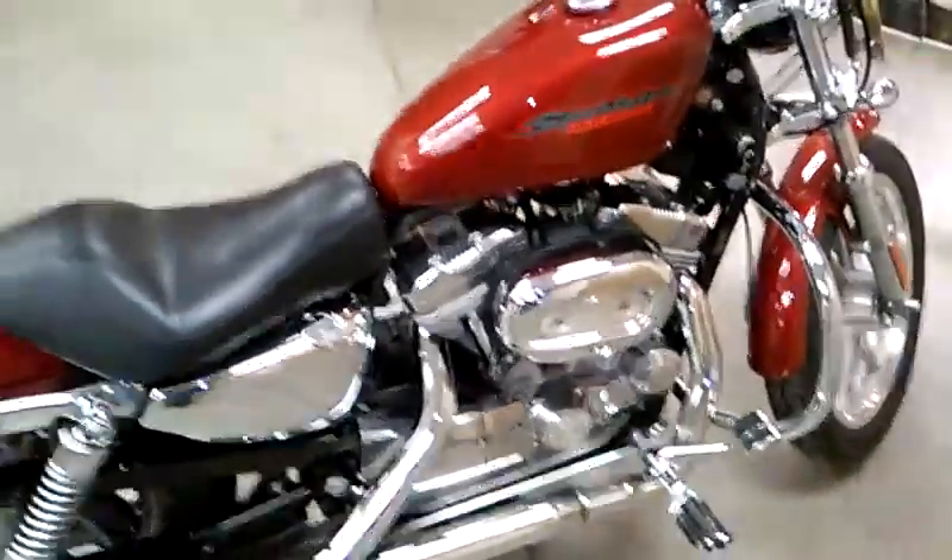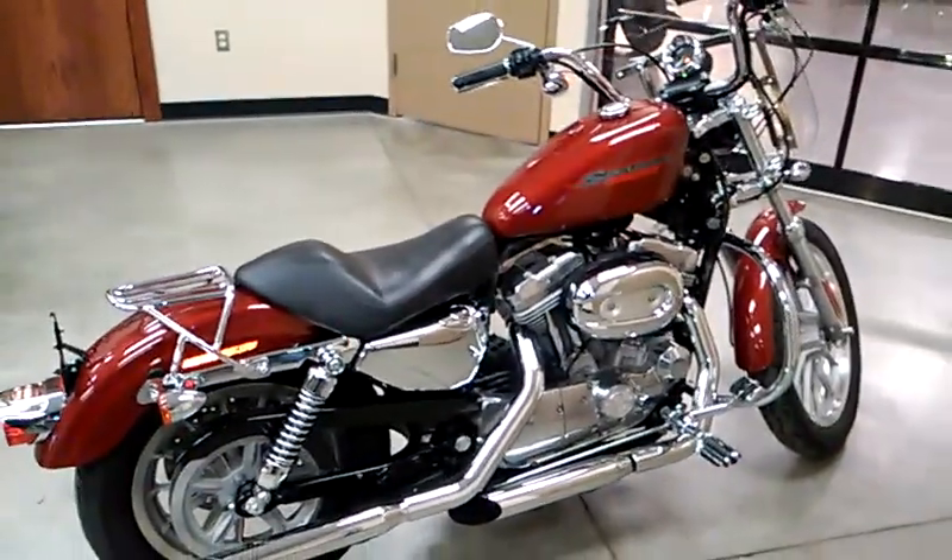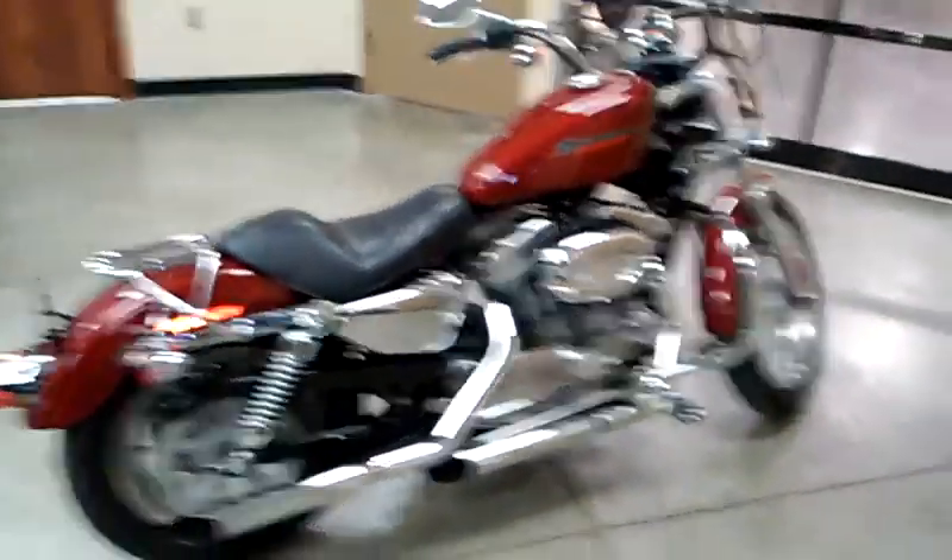It's a 2006 883 Sportster. It's available at Glacial Lakes Harley-Davidson in Watertown, or check us out online at jl-harley.com.